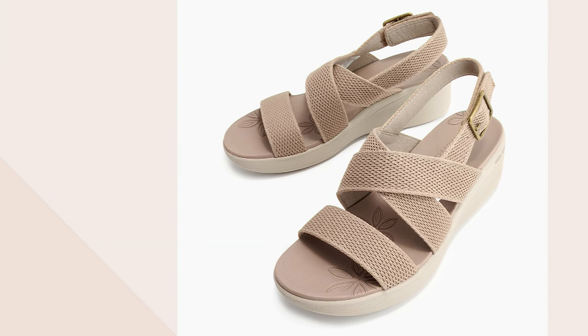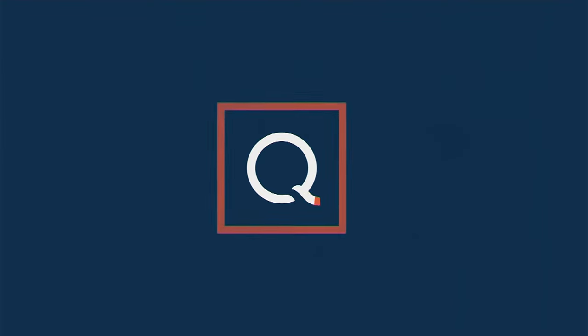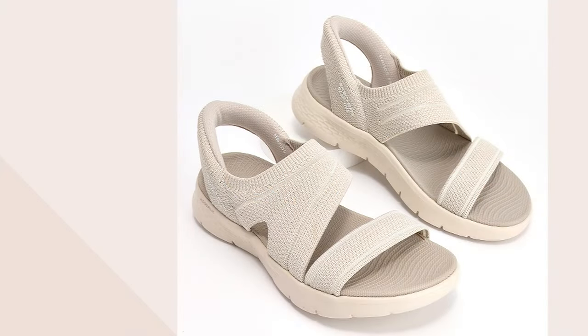In case you missed it, Jackie and I started this show with the slip-ins, the latest technology from Skechers, which is amazing.